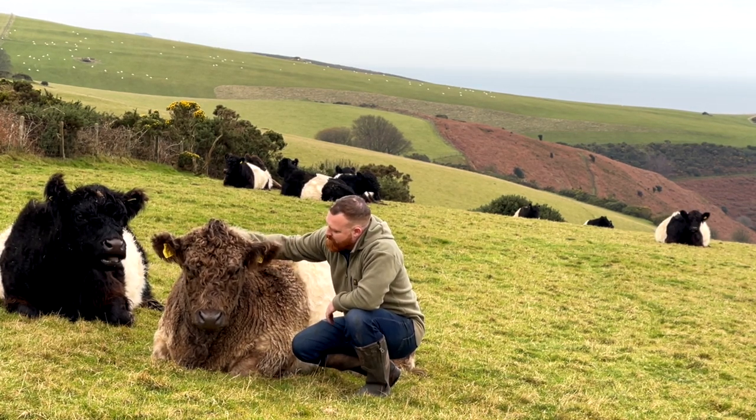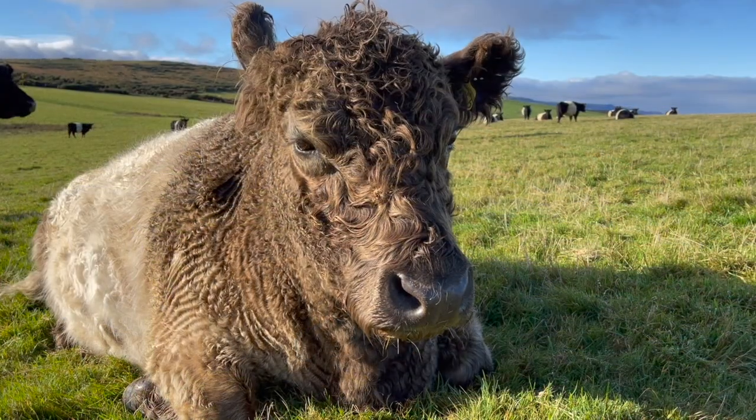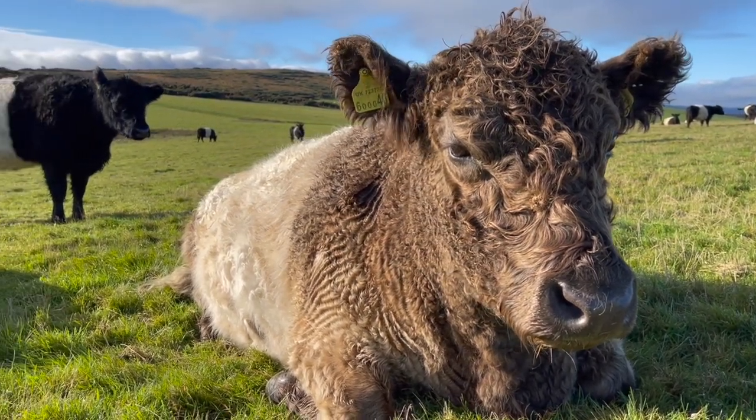My name's Chris and I farm on the coastal ledge of Exmoor. We run beef and lamb enterprises and we've been organic for over 20 years. For the past five or six years we've been moving towards even more regenerative farming.